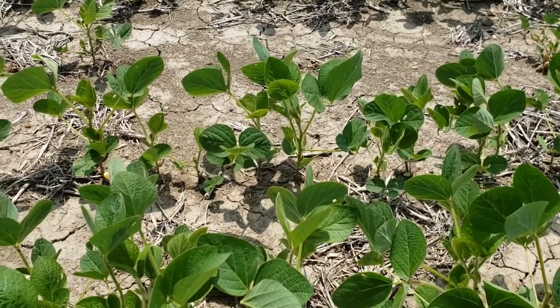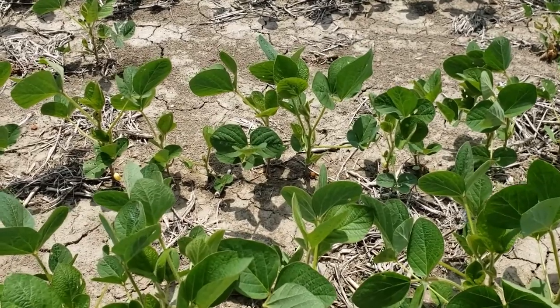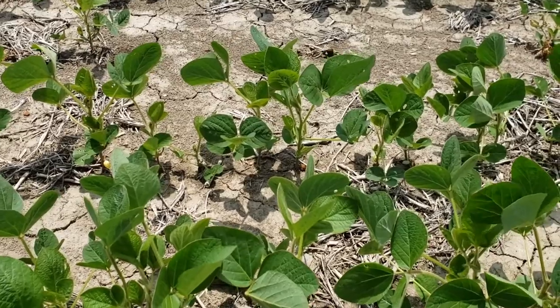As you can see, the soybeans are about V4, V5, just starting the onset of bloom. It is June 21st today.